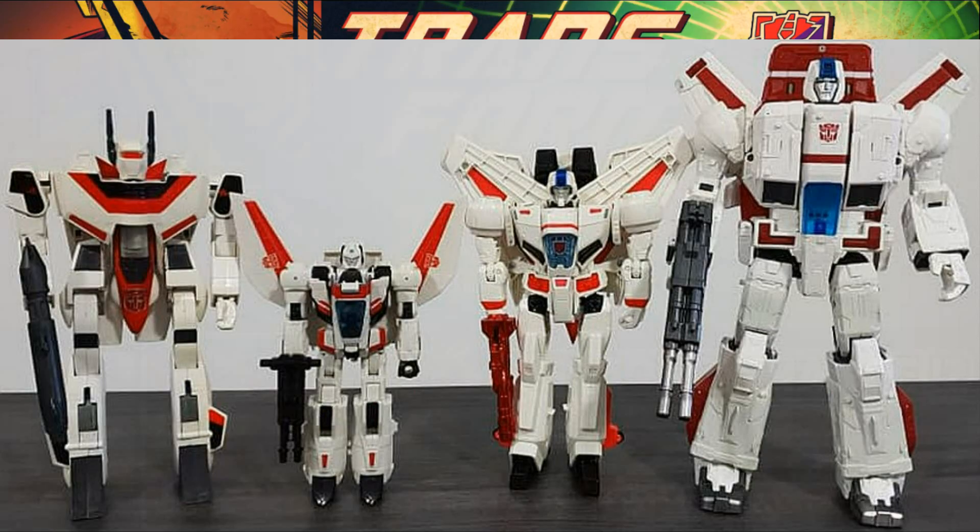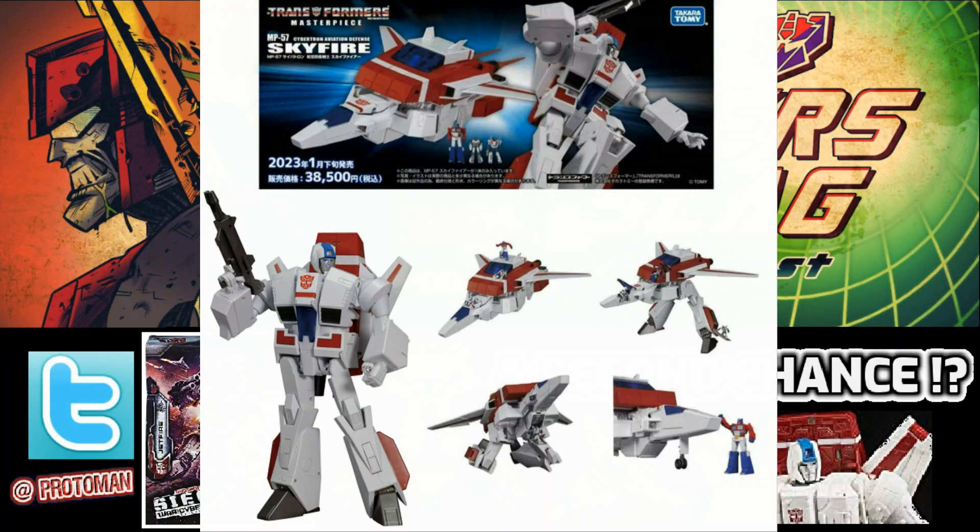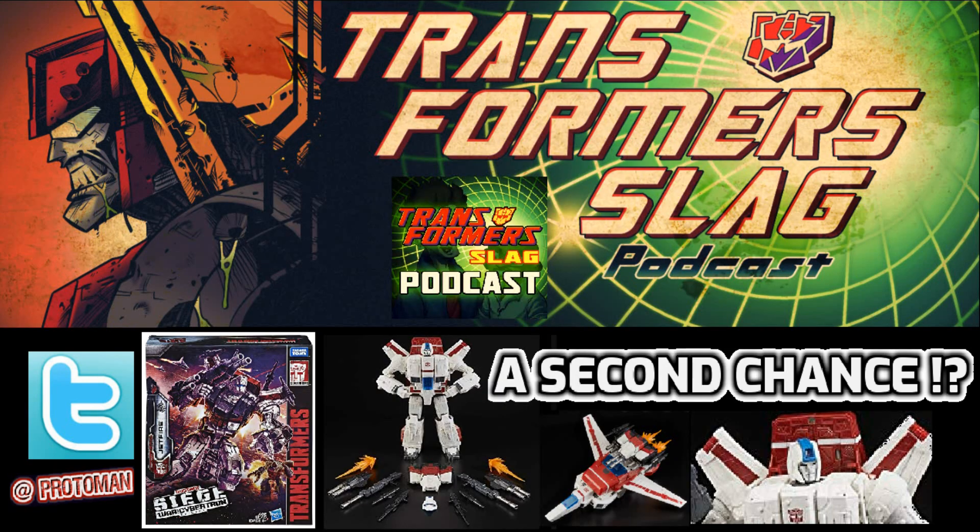I don't know what Jetfires or Skyfires we'll get in the future. We have that Masterpiece, which is the other option in terms of that Generation 1 aesthetic from '84, '85. But outside of that, I don't really see them doing something like this again. I think things are going to get smaller. And while he does have a little bit of the yellowing issue because he comes from that era, I still think it's a good buy at that price.